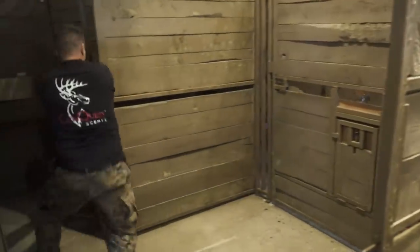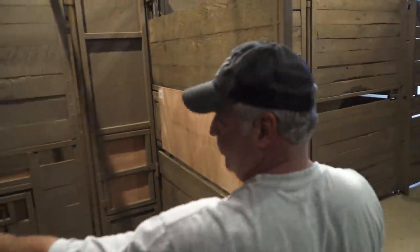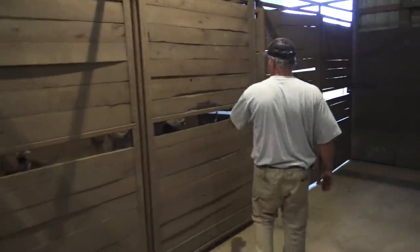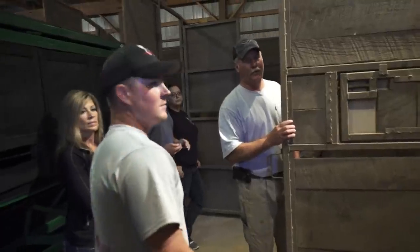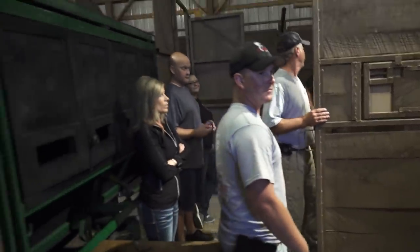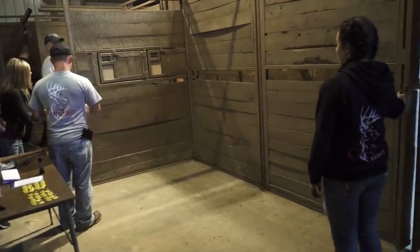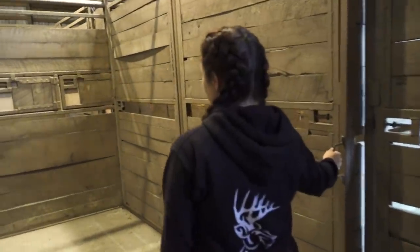Doug and the team have successfully separated a breeder buck named Guardian from his herd of does and fawns. Before releasing him back to his pen, the opportunity was given to the entire staff to see him up close. Everybody stands a little straighter — it's almost like you're in the presence of the king. And you are quiet and solemn. Of course, everybody's got their phones out taking pictures, because you'll never be this close to him again.